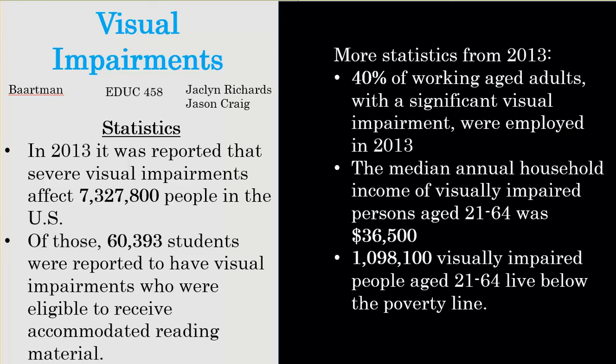Hello everyone, my name is Jason Craig and with Jackie Richards we created this PowerPoint presentation on visual impairments. I'll start with a few statistics from 2013. 7,327,800 people were reported to have severe visual impairments in the U.S. Of those, 60,393 were students who were eligible to receive some accommodating reading materials in their schools.